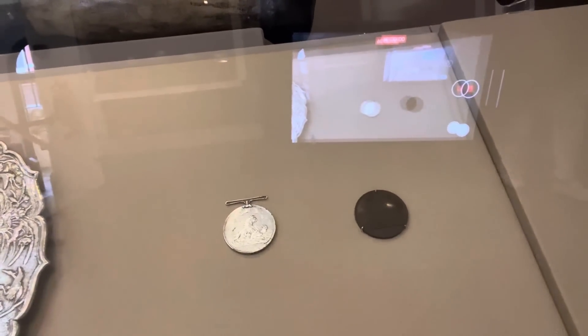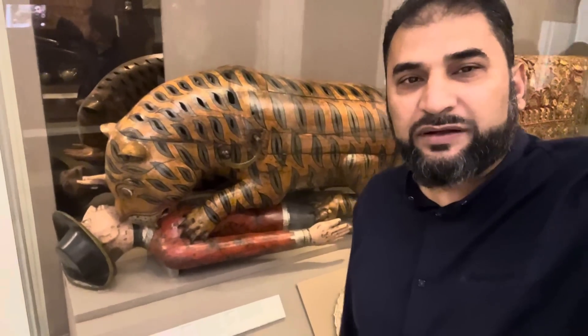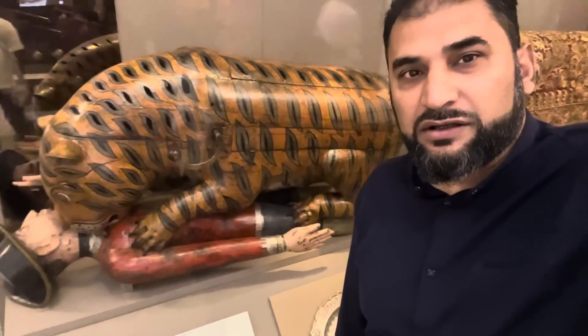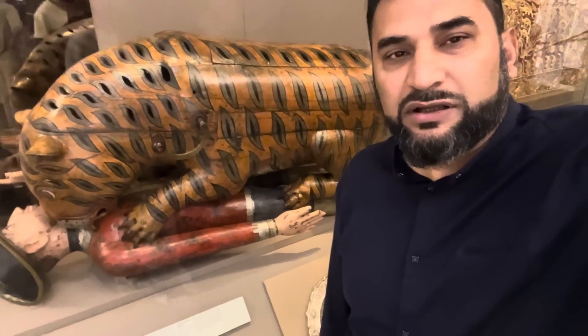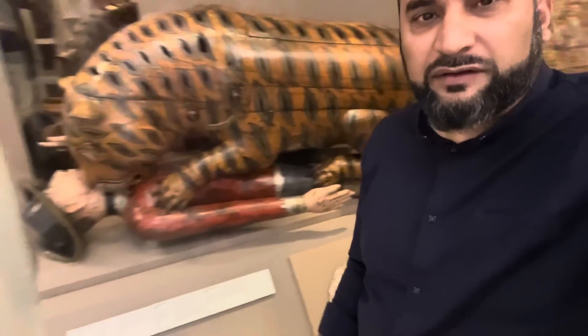These are the Seringapatam medals, silver and bronze, and this is the famous Tipu's Tiger. Tipu's Tiger was an instrument made for the Sultan to basically mock the British. In this case there's a British soldier under an Indian tiger - the tiger is devouring the colonial East India Company British soldier. It's a musical instrument; you can see the handle there. When you turn it and play, it's basically a piano or harmonium-like instrument. You play it, the tiger roars and the soldier moans.